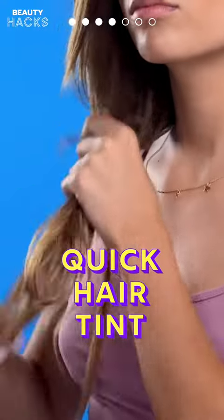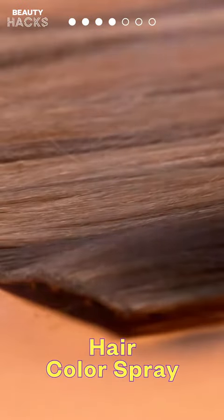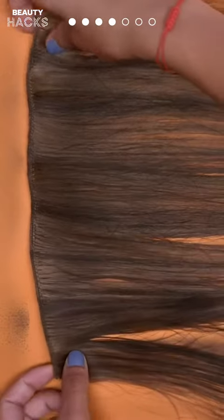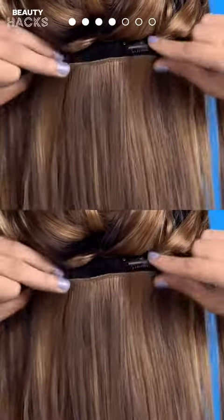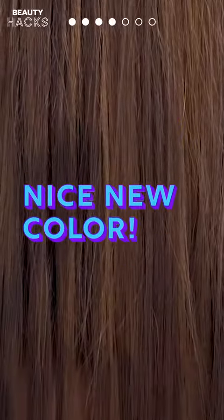Hack 4: Quick Hair Tint. Are you bored with your hair color? Tint it easily with hair color spray. Clip your extensions back in — you've got new color in seconds!